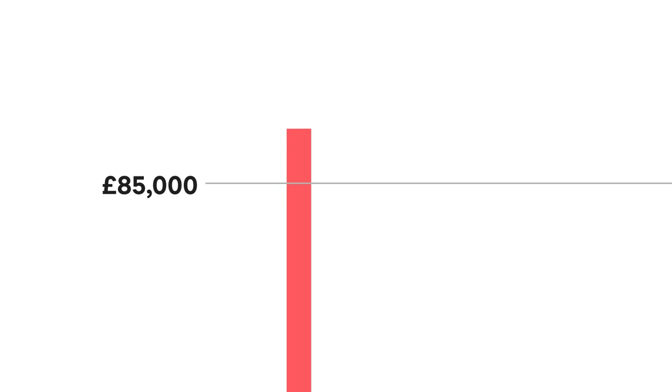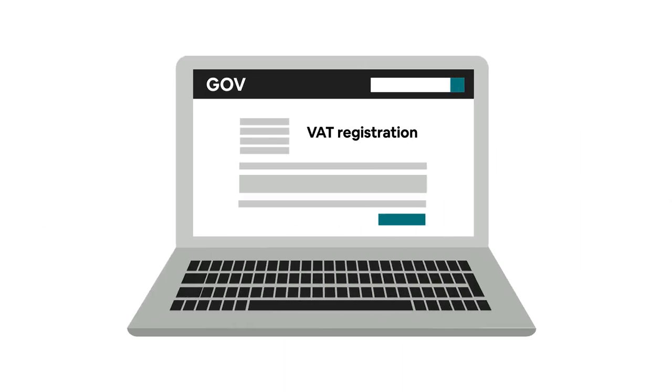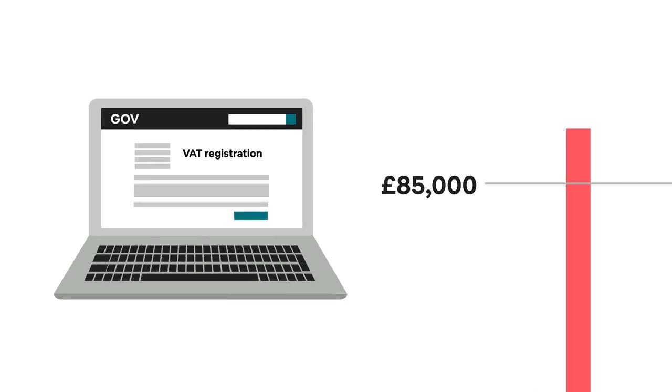Value-added tax or VAT is an indirect tax which is imposed on goods and services. In the UK you must register for VAT if your VAT taxable turnover goes over £85,000 or you know that it will. You can register voluntarily if your business turnover is below that threshold.